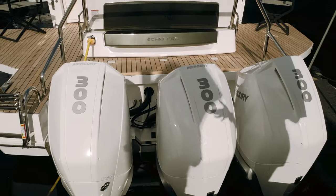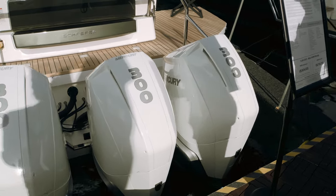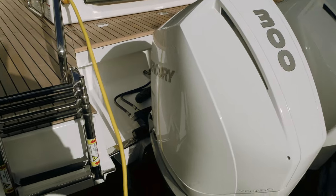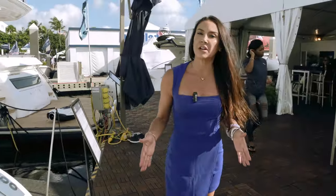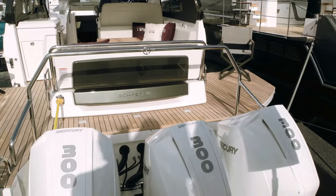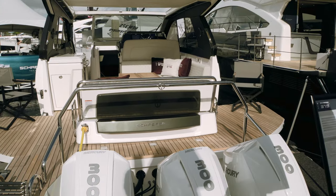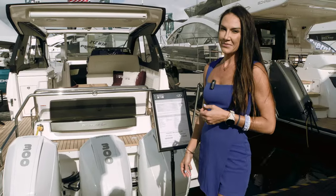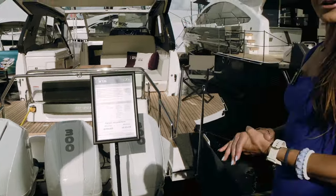We have five different engine options. What you see here is our triple Mercury Verado 300s. We also have an option for the V10 Mercury Verado 400s triple, and twin Mercury 600s. We also have an inboard option with Volvo IPS 650s. Whatever suits your needs — whether you're in salt water or lake boating — if you opt for the inboards, we offer a hydraulic swim platform, which is really nice for enjoying a day on the water. We also have our swim ladder on the port side and you can step aboard on the starboard side.